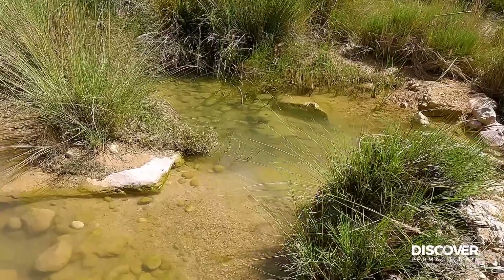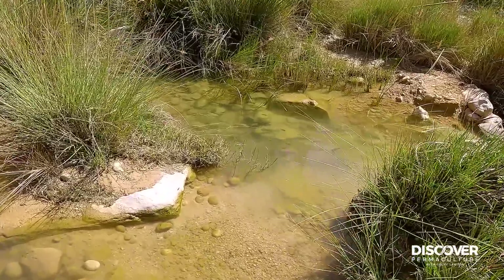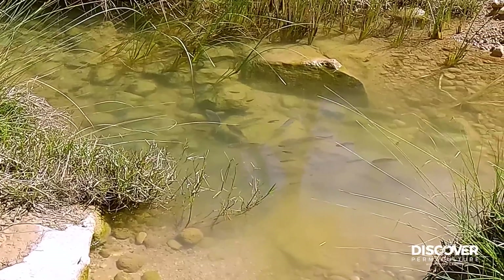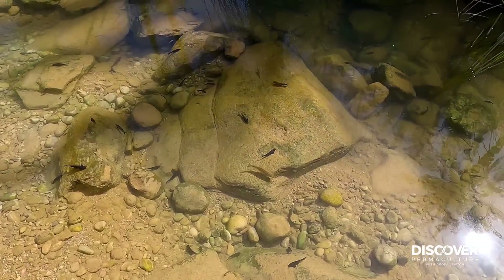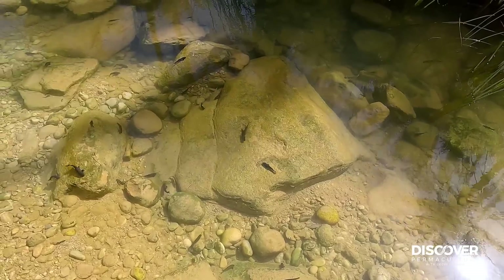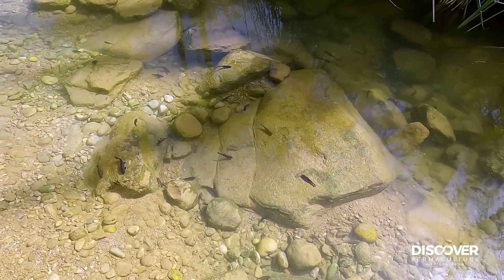There are quite big fish here. Sucking catfish here, cleaning algae — a useful little element in any system.